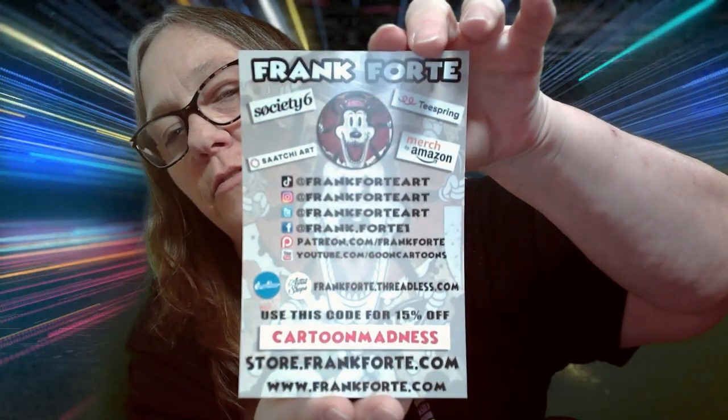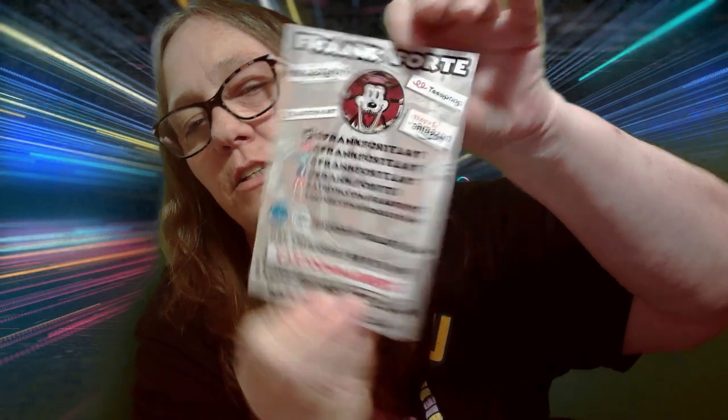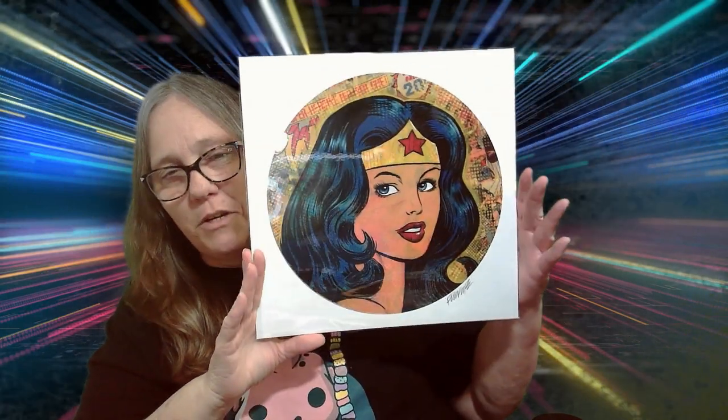And then this one is actually his card, and it has all this info on the back. So if you're interested in checking him out, that's pretty cool. You know me, I'm always on the hunt for a Wonder Woman, and this is something I don't have — and these are what I'm always looking for.